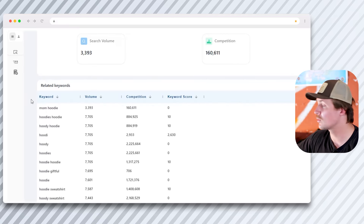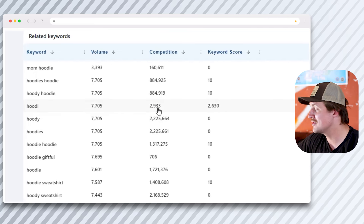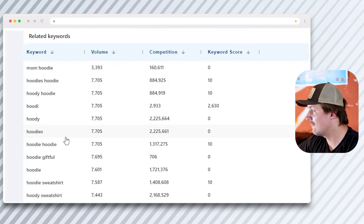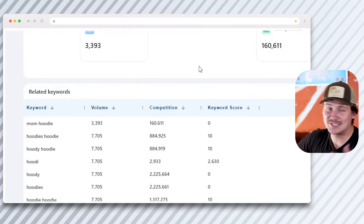Everbee's keyword research tool shows exactly how much volume and competition there is on Etsy for given keywords, and also associates a keyword score. For example, a misspelled 'hoodie' with an I instead of IE has absolutely no competition but a lot of search volume — which could be an amazing strategy for getting more recognition if you put it in your tags or title. The competition is pretty steep: 'mom hoodie' is at 160,000, while the general term 'hoodie' is 1.7 million in competition. The misspelled ones have the best keyword scores, so if you can capitalize on them, you're just playing the game and making more sales.